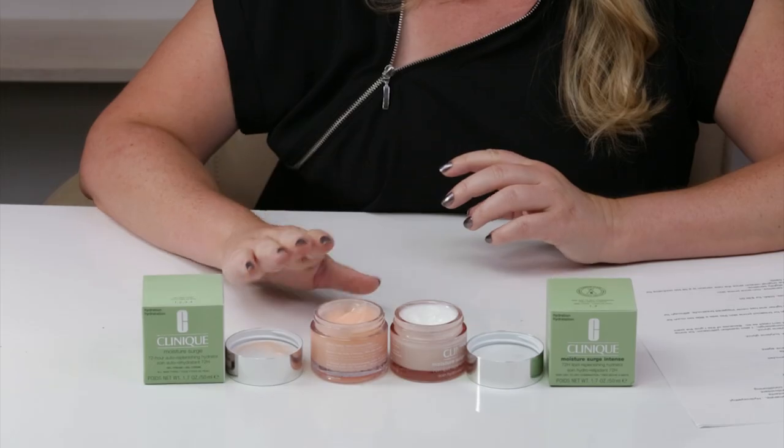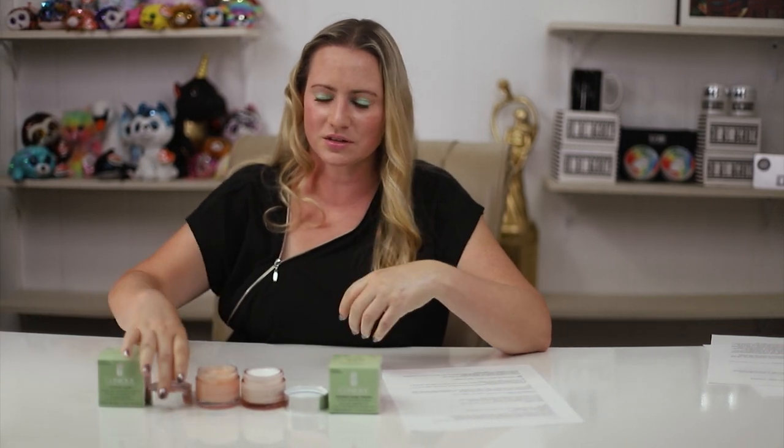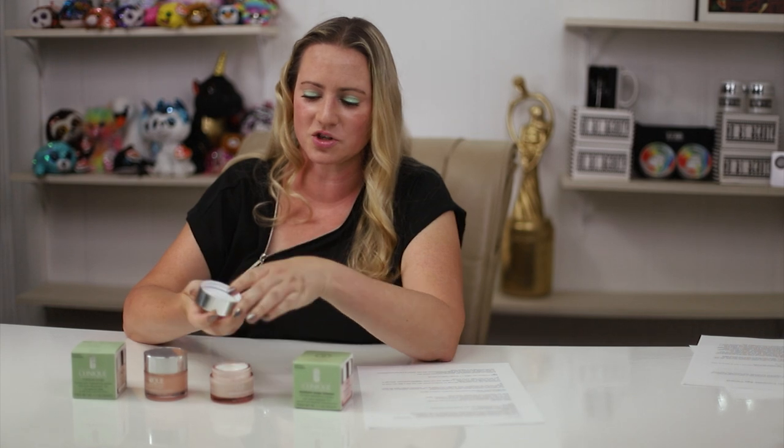In terms of acneogenic ingredients, the new lipid version has dimethicone, isopropyl isostearate, squalane, and butylene glycol. The original has dimethicone, butylene glycol, hexylene glycol, and oleth-10. Technically it's a tie — both have four acneogenic ingredients. However, in the new version that isopropyl isostearate is highly comedogenic. I also question the petrolatum, as some people with petrolatum can get clogged pores from it. So I gave the new version a slight edge as being a bit more acneogenic overall.